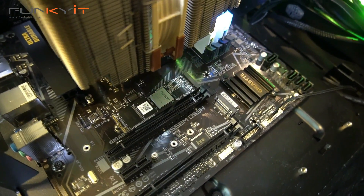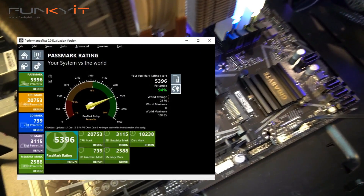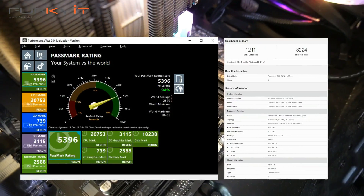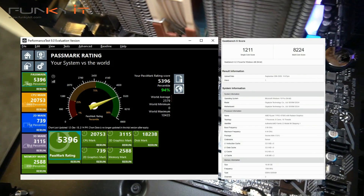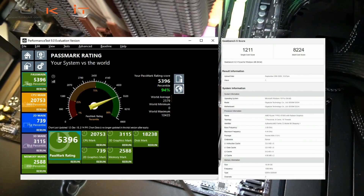For PassMark 9, we got a very good score of 5,396, while Geekbench 5 scores for single-core and multi-core were 1,211 and 8,224 respectively.